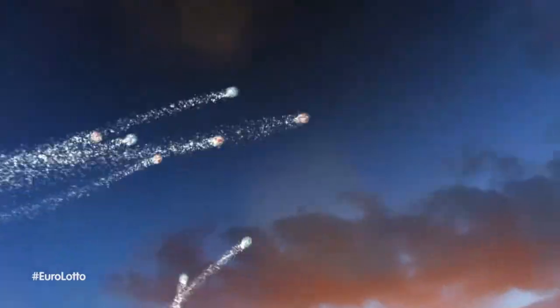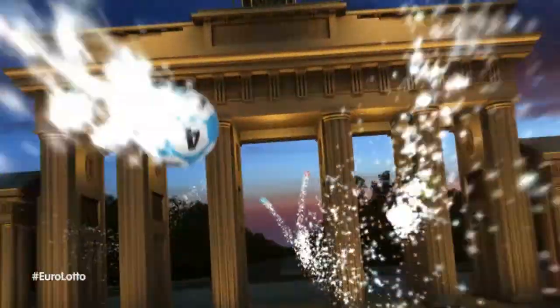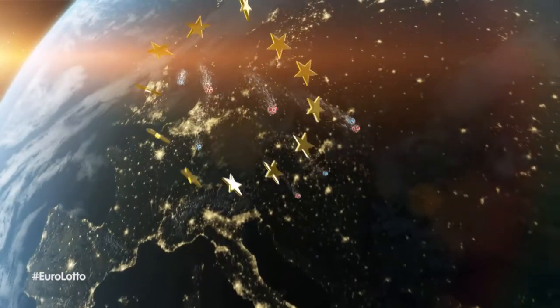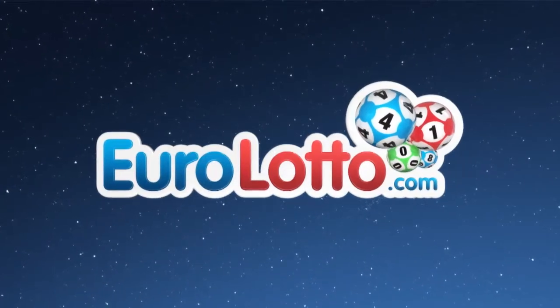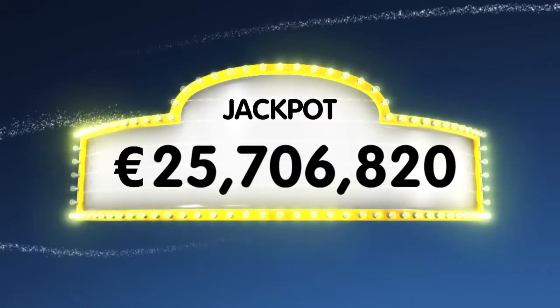Hello and welcome back to our daily Euro Lotto draw. Have you picked the winning combination this Saturday night? Fingers crossed! As always, we will draw five numbers and two letters. If you get the whole combination right, you will win the jackpot, which is at over a whopping 25.7 million Euro.